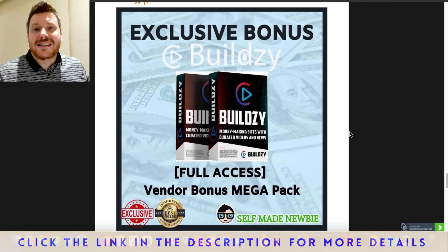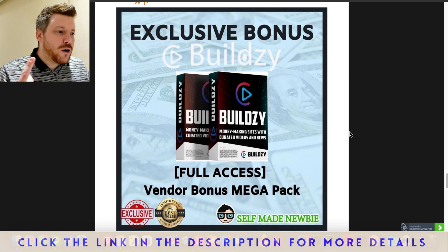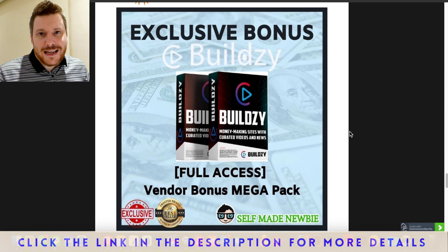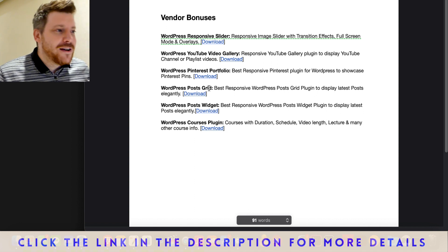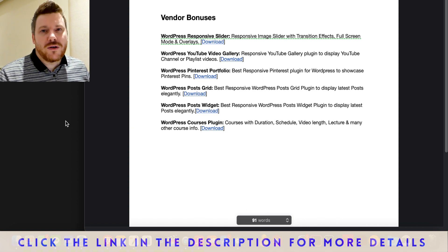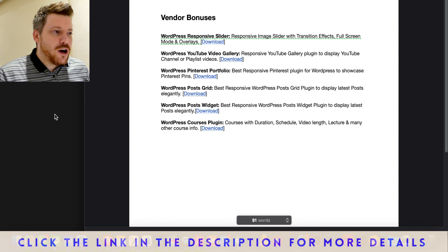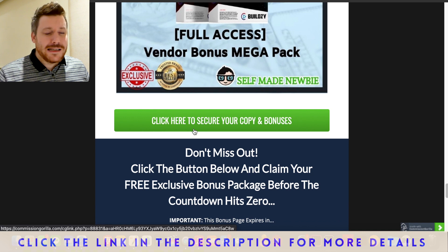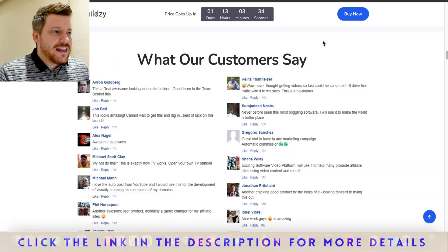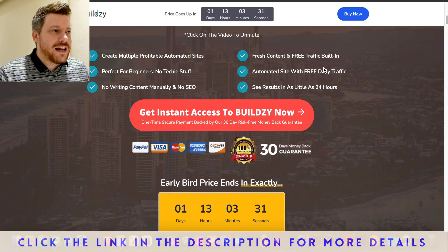Bonus number five is the vendor bonuses — the Buildsy team has hooked me up with extras they feel will help you. These include a WordPress responsive slider, YouTube video gallery, Pinterest portfolio, WordPress press post grid, WordPress post widget, and a WordPress courses plugin. These are extra WordPress tools you can integrate into the site you put Buildsy on. Step one: click the link in the description, go to the page, and lock in these bonuses with the green buttons.